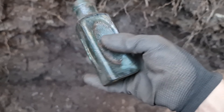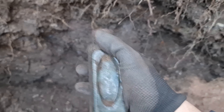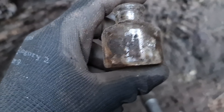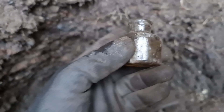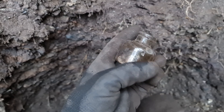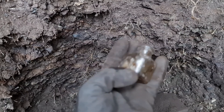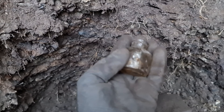Finally after god knows how long digging, got ourselves a bottle just there — just my luck, plain Jane, absolutely nothing on it. Then came across this ink but it's absolutely chipped and bruised and everything else, so not keeping that one in that condition.